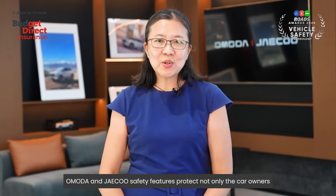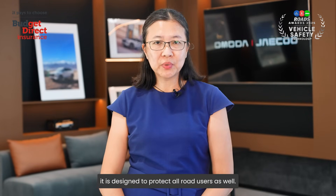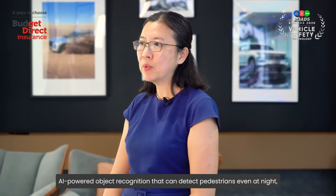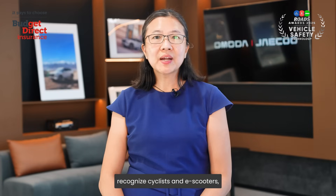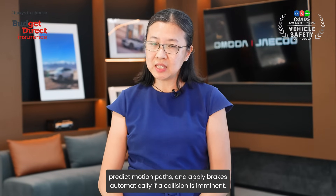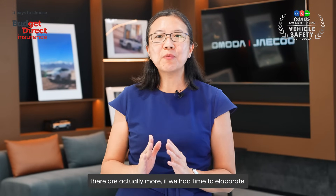OMODA and JQ's safety features protect not only the car owners — they are designed to protect all road users as well. The autonomous emergency braking system is equipped with AI-powered object recognition that can detect pedestrians even at night, recognise cyclists and e-scooters, predict motion, and apply brakes automatically if a collision is imminent. These are just some of the features; there are actually more.